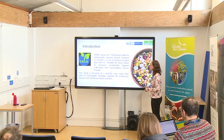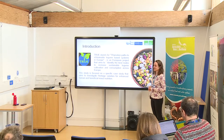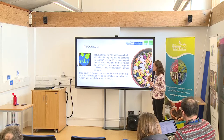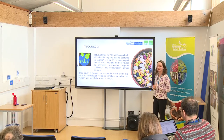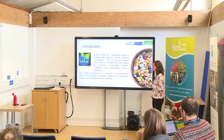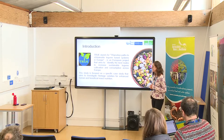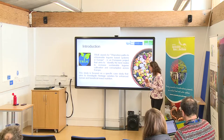The project was done within the TRUE project. The TRUE project aims to increase sustainable legume cultivation across Europe, and the study is focused on a specific case study that aims to investigate heritage varieties for enhanced and human-beneficial insect nutrition.